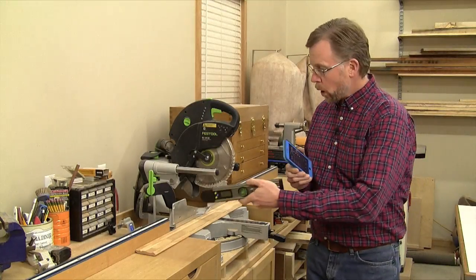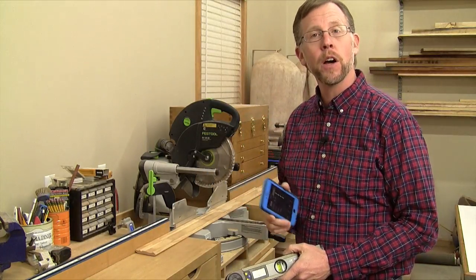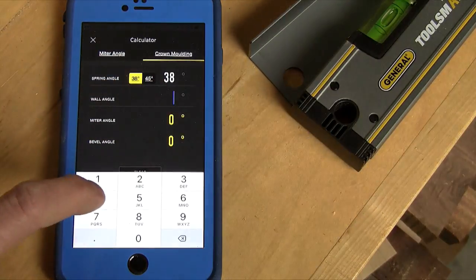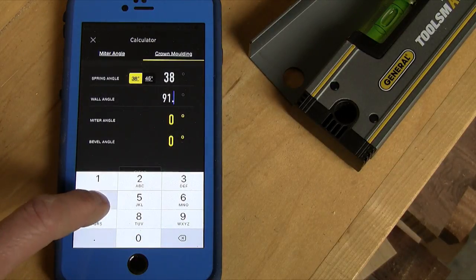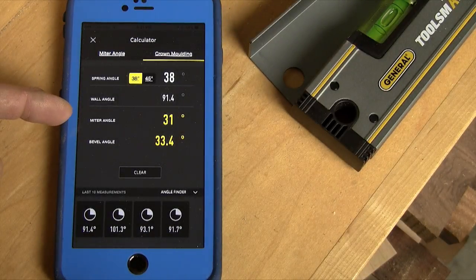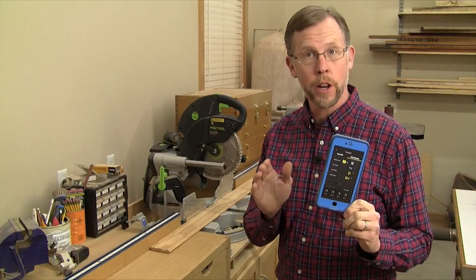Then when you're ready to cut your crown molding, General Tools' app can help you set up your miter saw to the correct cutting angles. Just select the spring angle of the crown molding you're installing and enter in the wall angle you just found. Instantly the app gives you the miter angle and bevel angle to set up your miter saw. This way there's no more guesswork to setting up those precise cuts on expensive molding.